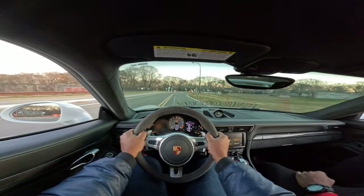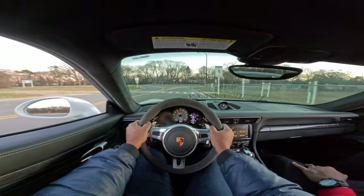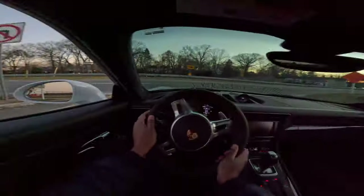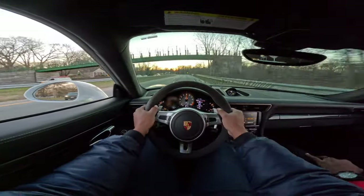I don't got the balls for that. You can feel the feedback in the wheel — it's so direct. This is a track weapon, man. This is a track car with a license plate on it.